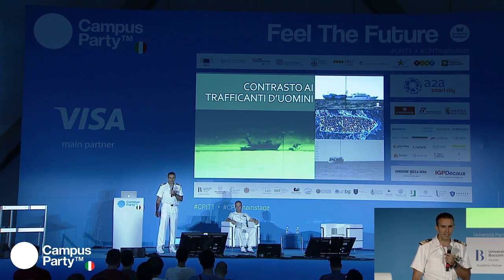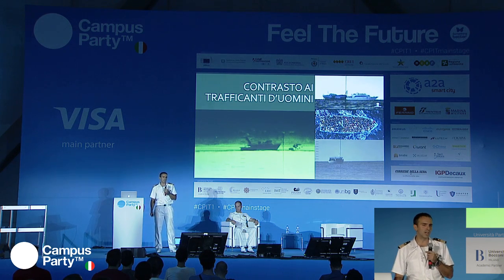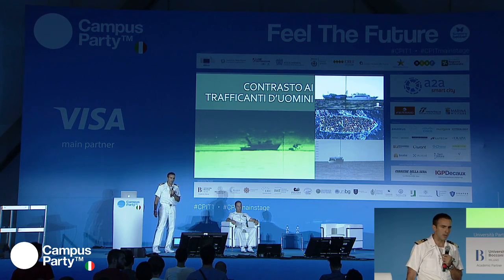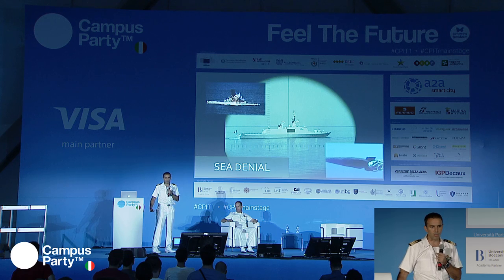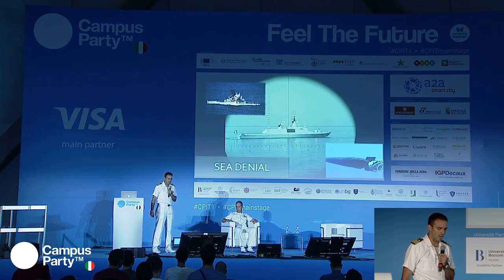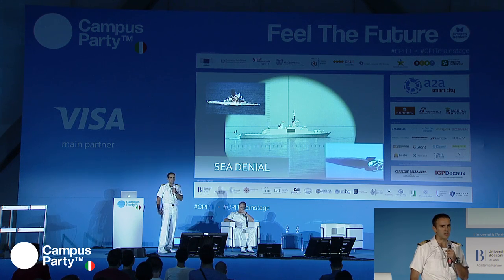Recentemente c'è anche l'attività di supporto al contrasto degli scafisti e dei trafficanti di uomini nel Mediterraneo, fornendo elementi probatori per le fasi giudiziarie successive. Oltre a questo, i sottomarini possono utilizzare siluri - nello specifico il Black Shark Advance, uno dei siluri più performanti e moderni - ed esercitare deterrenza e interdizione navale. Possono inoltre rilasciare incursori e operatori RECON della Brigata Marina San Marco, avvicinandosi in zone ostili rimanendo nascosti.